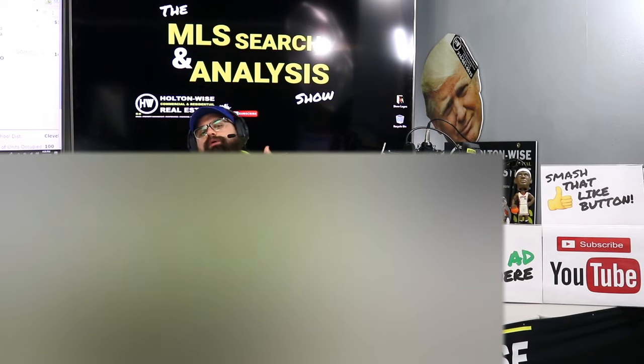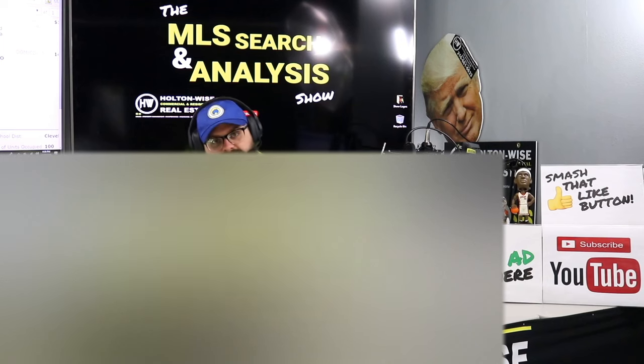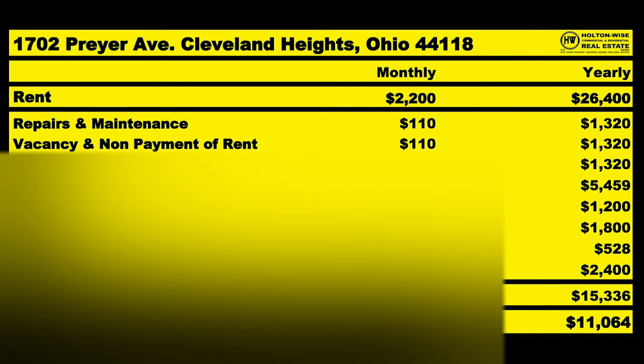Even if rent goes to $2,500, property management stays at only $200 a month — we reward you for buying nicer, higher-end properties that attract higher-quality tenants. A $1,250-a-month tenant is a lot easier to deal with than a $650 tenant in a lower-quality neighborhood. Running the numbers: we anticipate spending on average $1,278 a month, which brings our NOI average to $922 a month or $11,064 a year. At $180,000, that'd be a 6.15% cap rate.